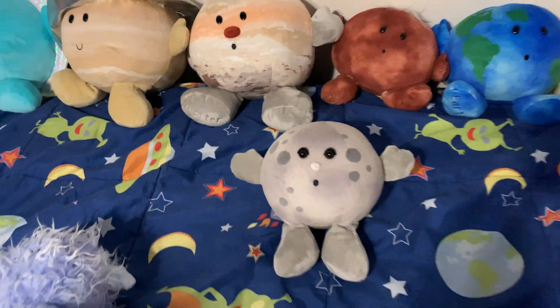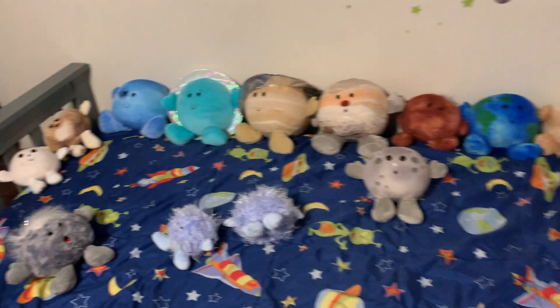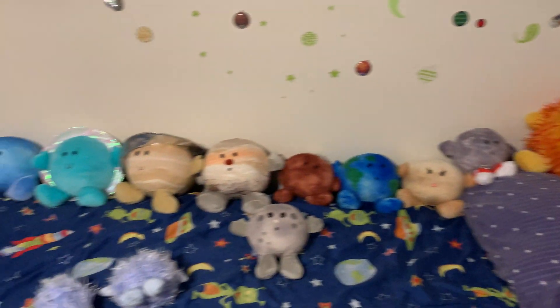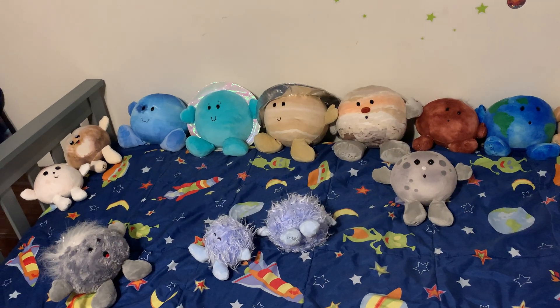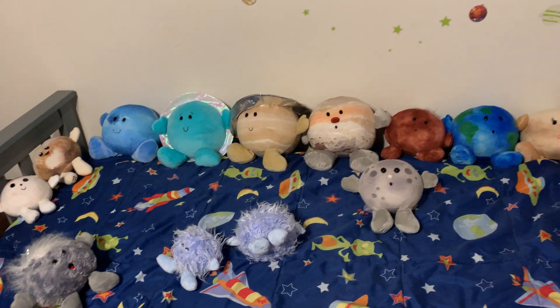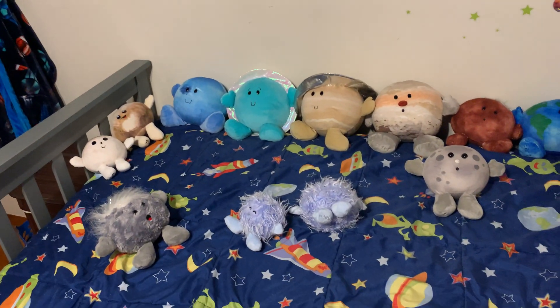If you guys are interested in buying these, you can buy this whole collection. It's for children ages one up to five or six years old. These are really cool to have and own if you guys are into planets, galaxies, and the solar system.